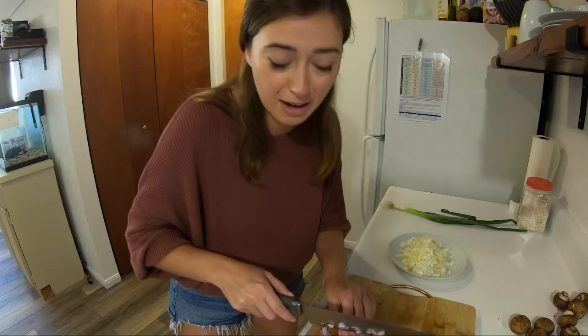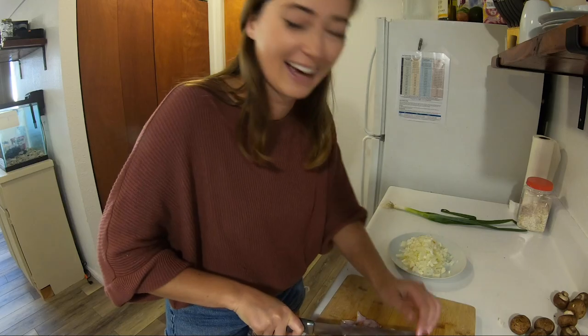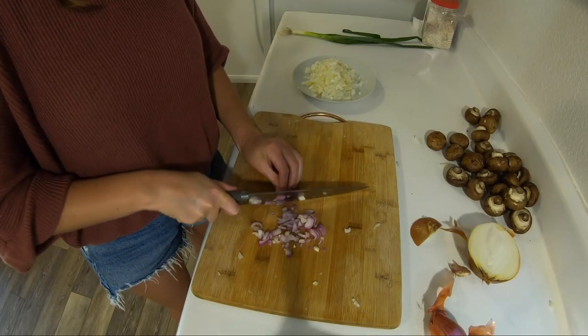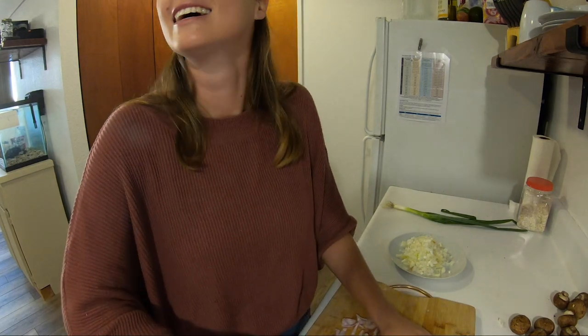Or maybe this is just to cover up — Ryan makes me cry. Also, I'm aware that I don't know how to cut anything.